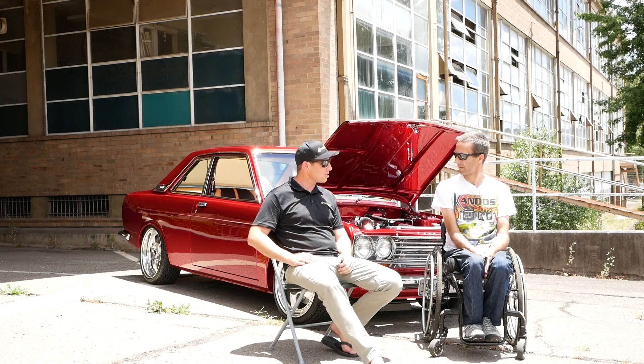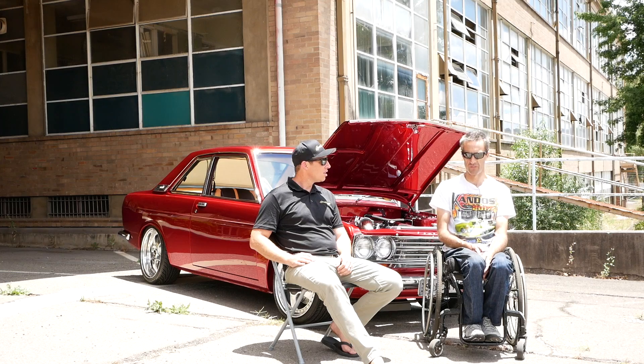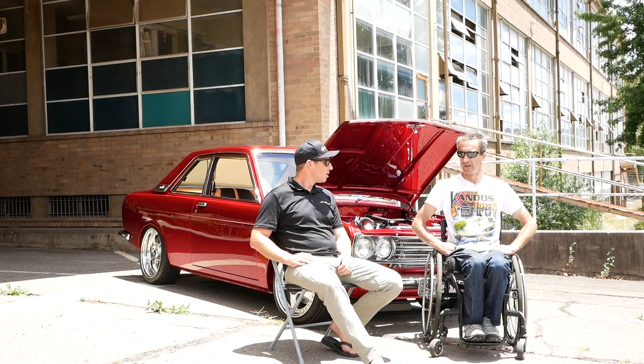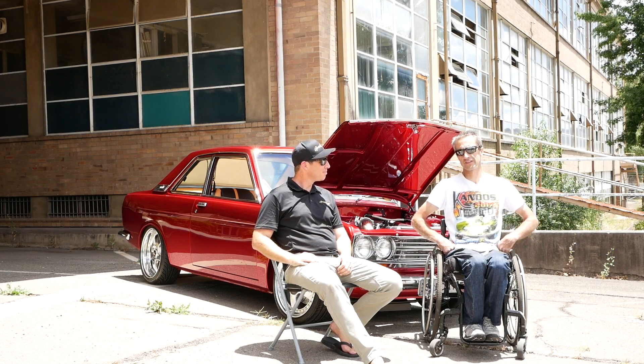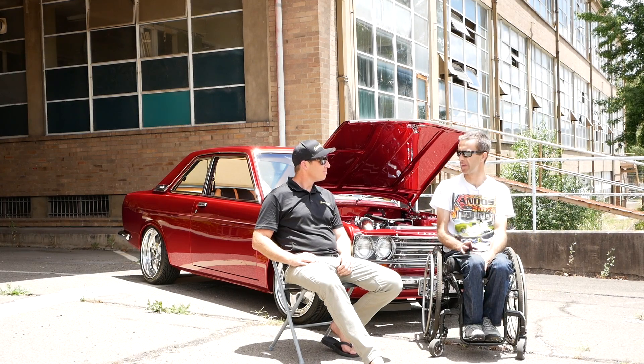How did you get into Datsuns originally? Years before, I started off in Datsun 1600s before my accident. I had one with a two-litre, twin Webers, a five-speed and 13-inch kidney wheels - all the cool stuff back in the mid-90s. Then I had my accident and they told me I wouldn't be able to drive again. So I sold that Datsun and the Commodore I had at the time.